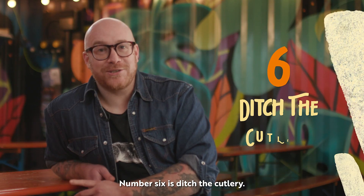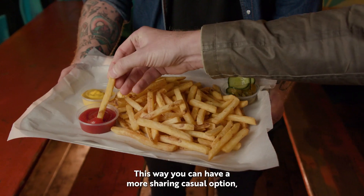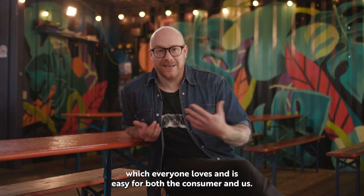Number six is ditch the cutlery. This way you can have a more sharing, casual option, which everyone loves and is easy for both the consumer and us.